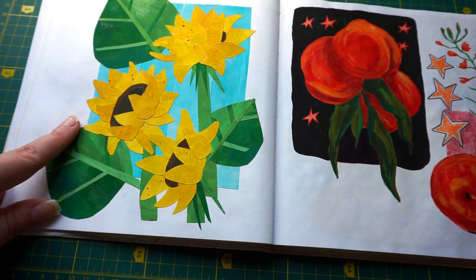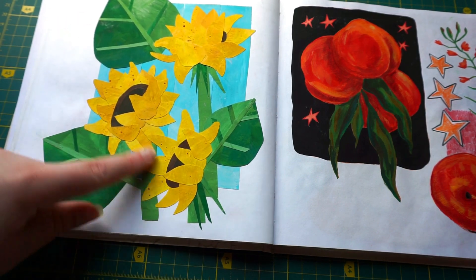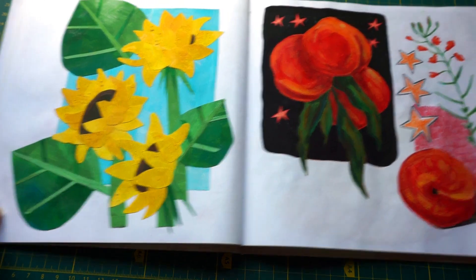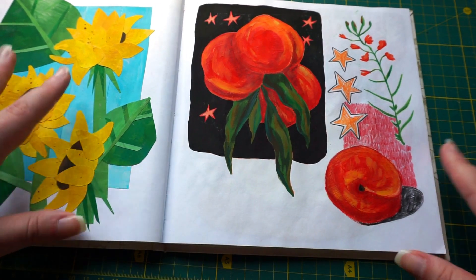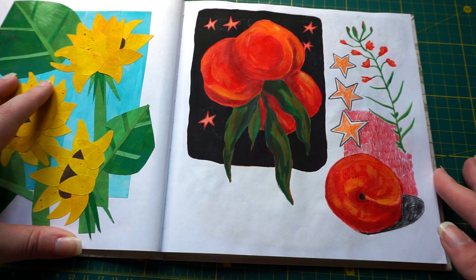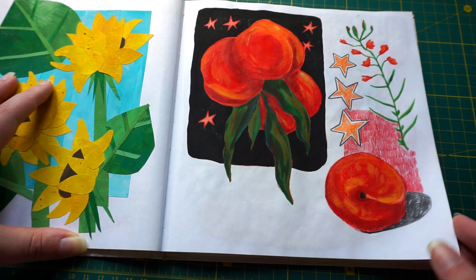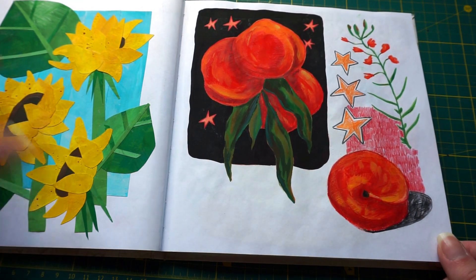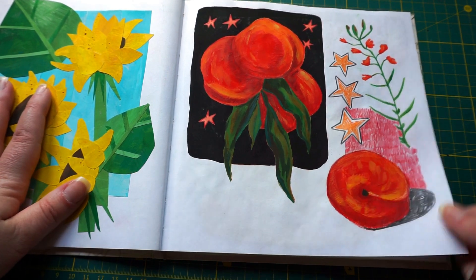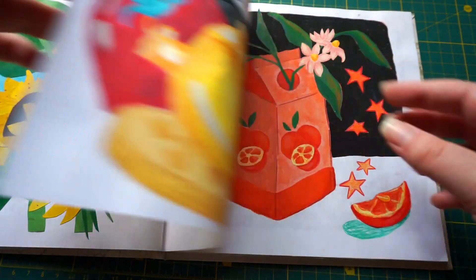I counted, and there were approximately more than 50 pieces, but I was still not satisfied — it looks kind of stiff to me. These sunflowers are one of the wonderful pages, I do love them. I actually made it into wallpaper and used it for some time.